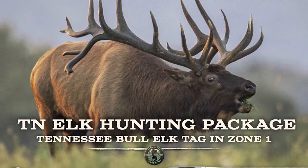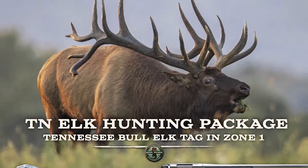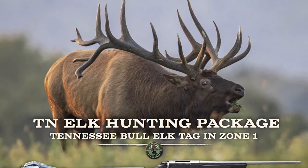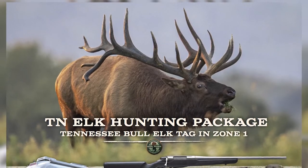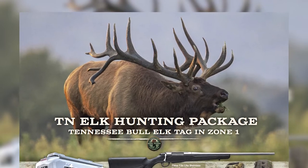The winner of the elk hunting package in this year's conservation raffle will receive the 2020 Tennessee conservation elk tag. This is for the fall rifle elk hunt. Zone One is the hunting area known as Chestnut Ridge and Fork Mountain — Zone One has the highest hunter success rate of any elk hunting zone.